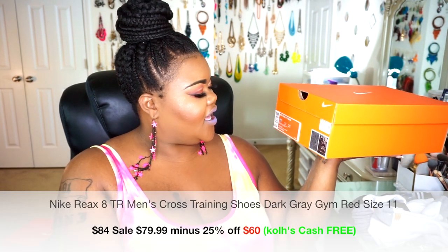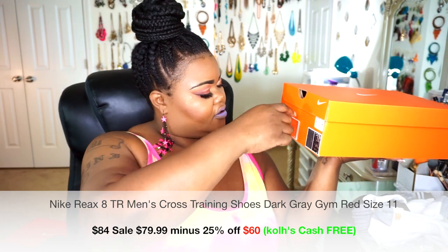Next up are Nike training shoes — these are great for working out, lifting weights, gym use. These are my Nike Rex 8s with triple mesh. They retail for $85, were on sale for $79.88, plus I stacked 25% off on top of that. I also used Kohl's cash — I had $110 in Kohl's dollars — so I basically got this pair and another pair of shoes for free.